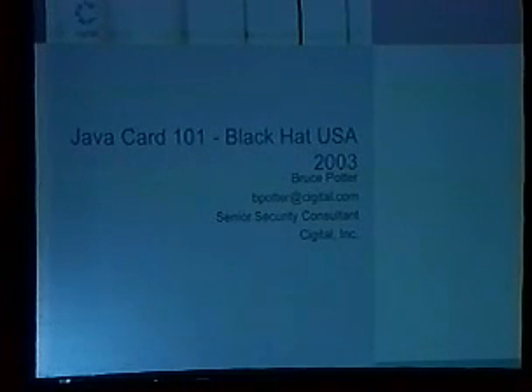Well, I think we're going to go ahead and get started if everybody's game. Smart cards are a pretty interesting topic, by the looks of the attendance here. So this is JavaCard 101. It's really about half smart cards, half JavaCard.